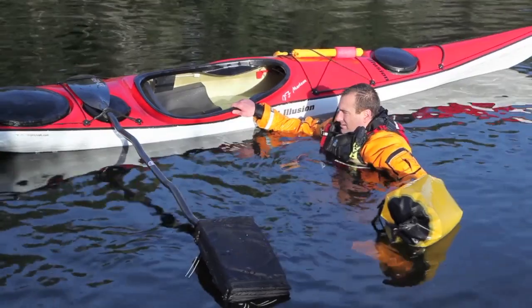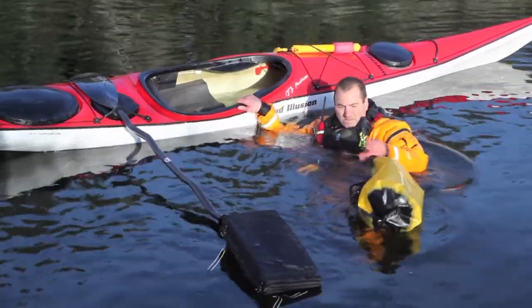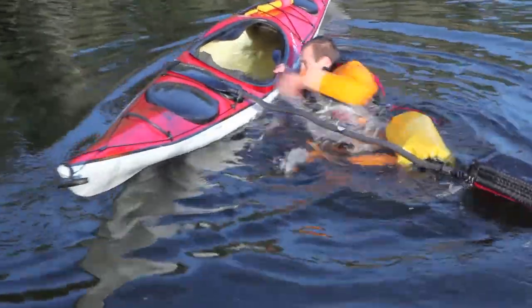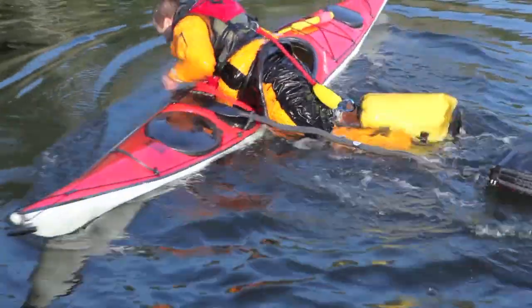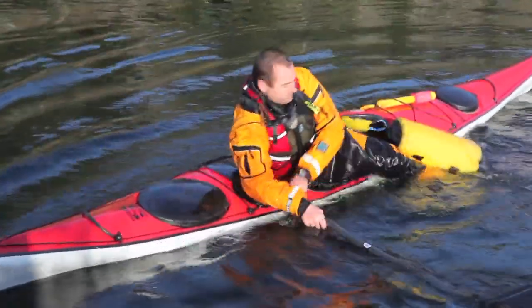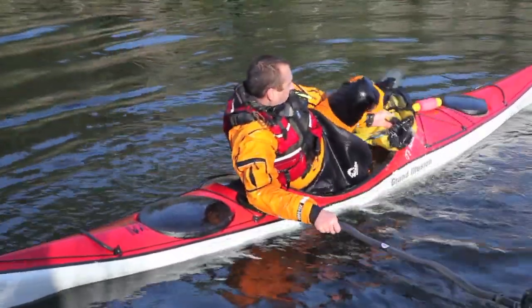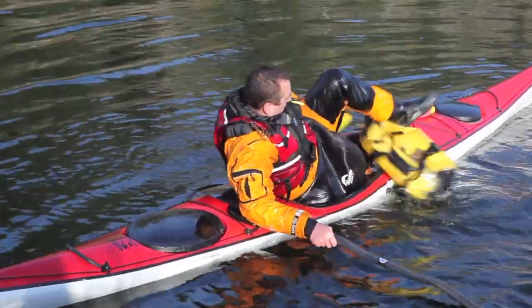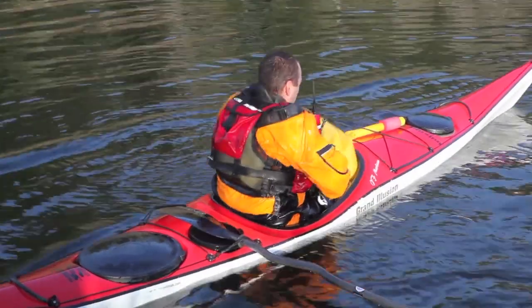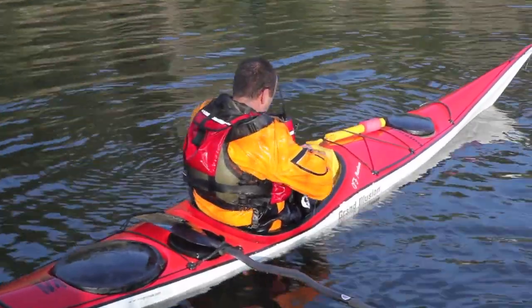With his lap bag tethered to him, the swimmer places a foot into the bag strap handles. By harnessing the buoyancy of his lap bag, the swimmer is able to benefit from a helpful step up to more easily get atop his boat and then back in the cockpit. A stirrup or float bag can be combined with a wide variety of assisted or solo rescues, and is ideal whenever a swimmer is struggling to climb back atop their kayak.